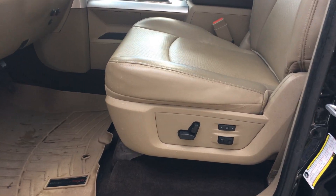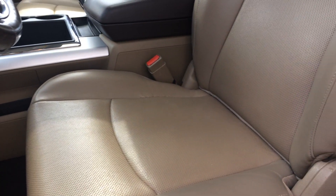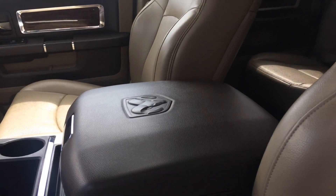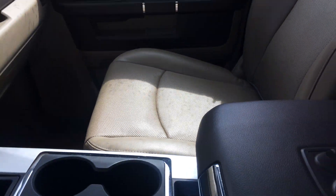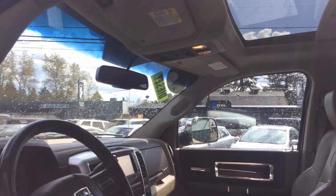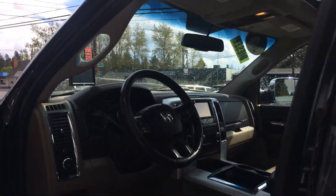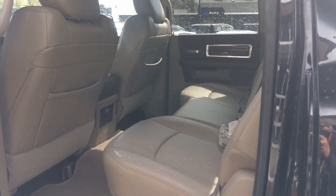I think WeatherTech floor mats are a great addition to any vehicle. We have the power memory seat. The leather's in great condition. Center console, and there's the passenger seat. Just had some dumping rain about five minutes ago, trying to get this video walk around done before it starts raining again. As you can see, sunroof. Let's get the back here and we'll get some features up front here in just a moment.